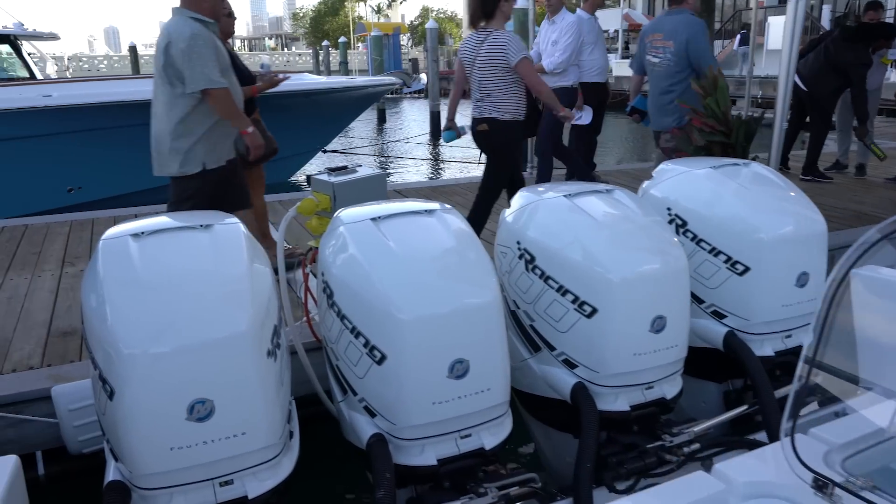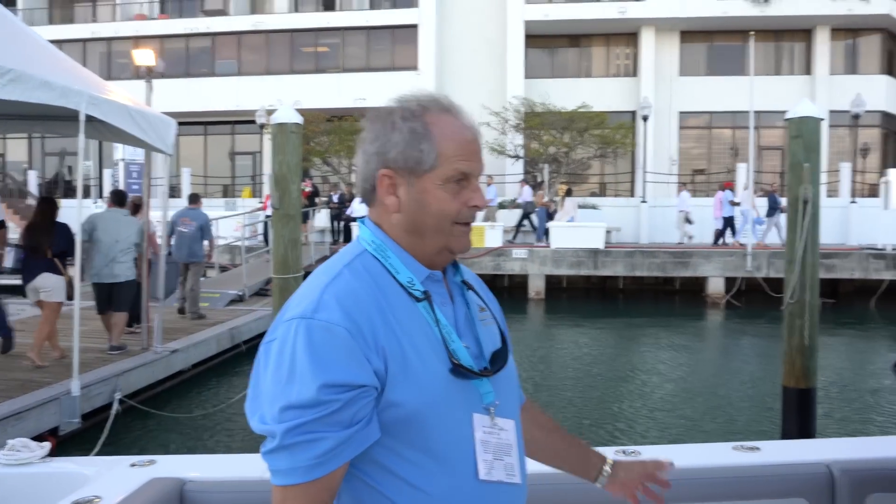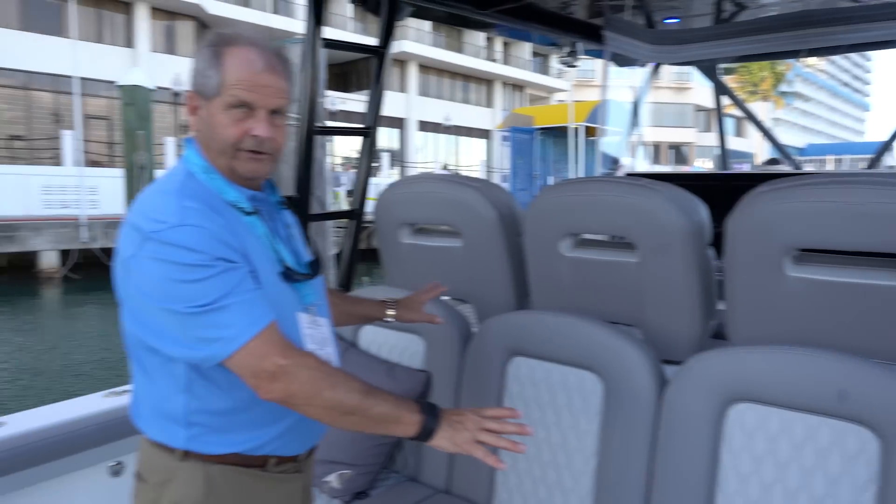We've got four 400 Mercs — how fast is this thing going? Over 70 miles an hour. She's quick, incredible.